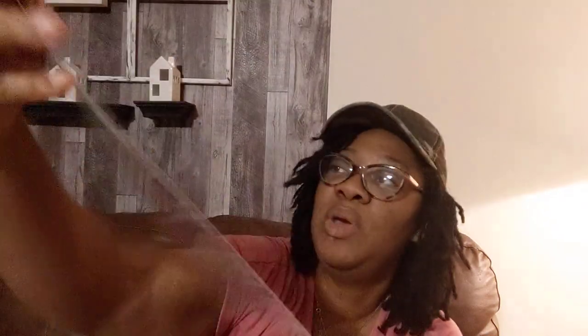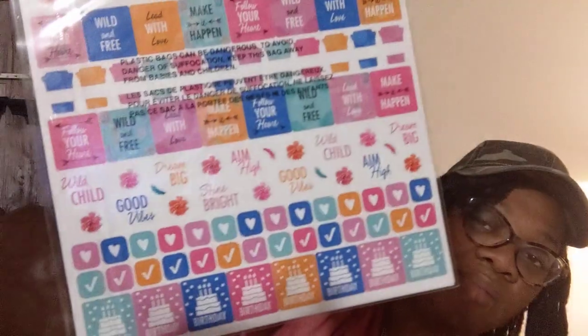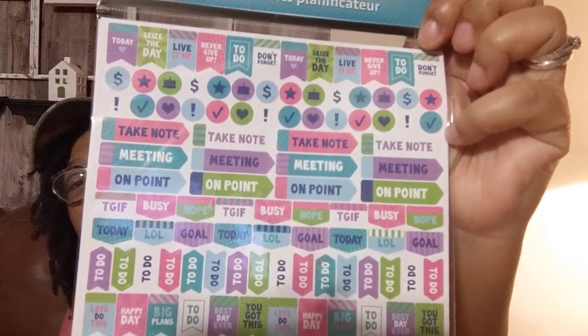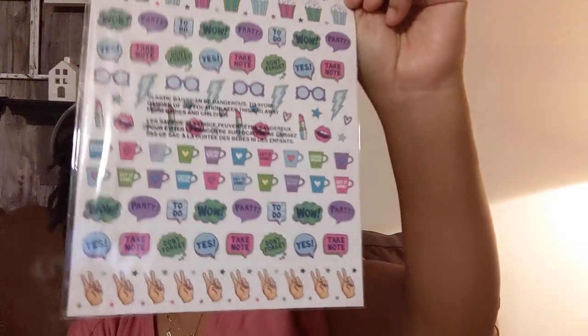Now, they sell planner stickers and I ran across some new ones so I wanted to share. You get 300 stickers in each pack — you can see some of the things on the packaging. This is the other one that I got. They had some more but I just recently bought a lot of stickers, so I didn't want to go overboard, and I do have some other stickers that I have to find.